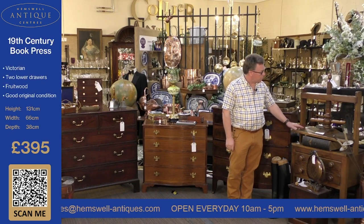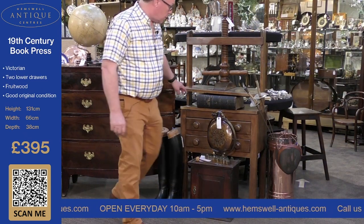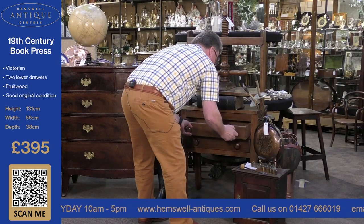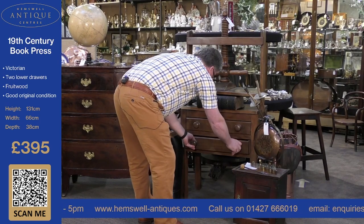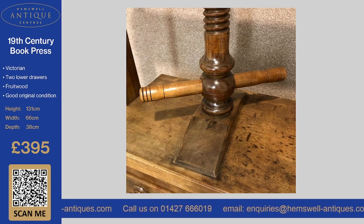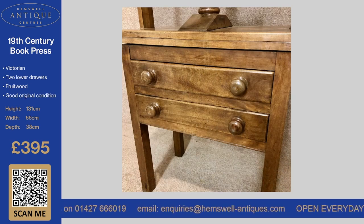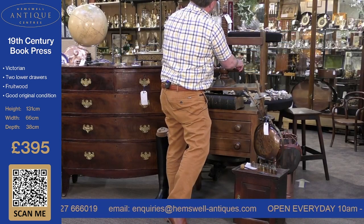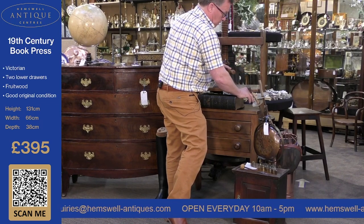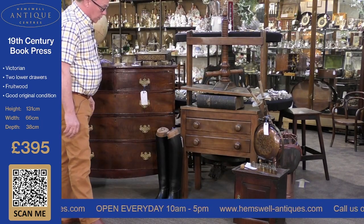The next thing we've got here is a book press — fruitwood, with I would say original knobs, dating to about 1850. It's in lovely condition, totally original, just been waxed and polished a little, and all works well. It's £395, which I don't think is bad for something from 1850. It's a super piece and you don't see many in such good condition today.